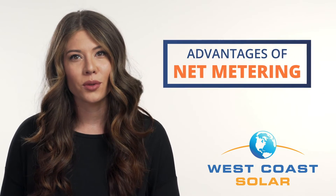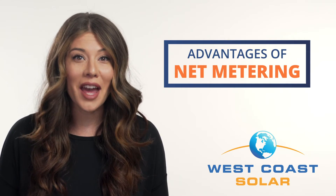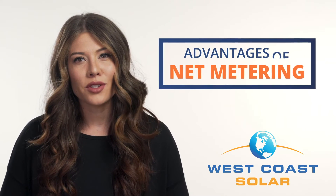Lastly, you can keep your summer cooling costs down by taking advantage of net metering. Net metering allows you to earn credits for energy that your system generates that you do not use. When you do have to draw from the grid, these credits are then applied to your energy bill and reduce your overall energy cost.